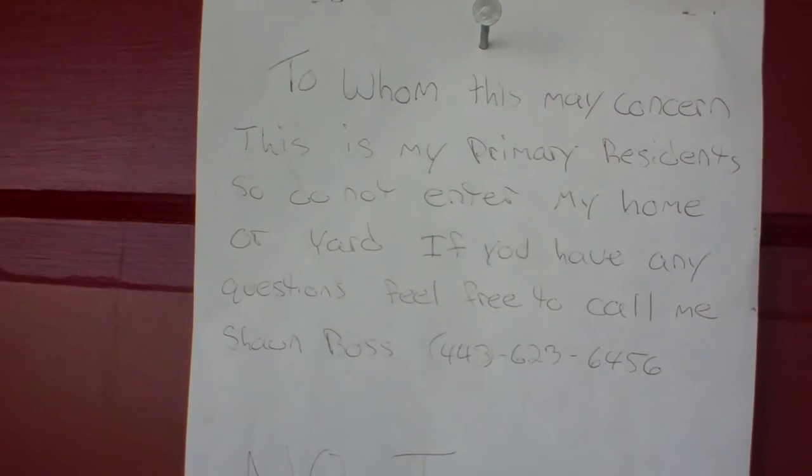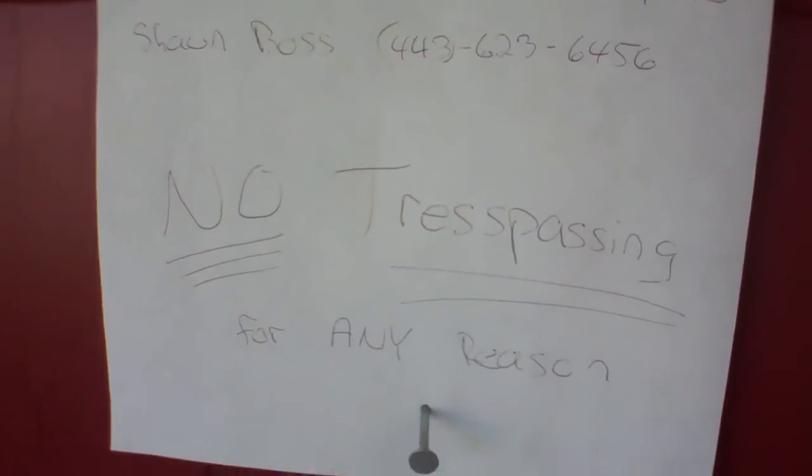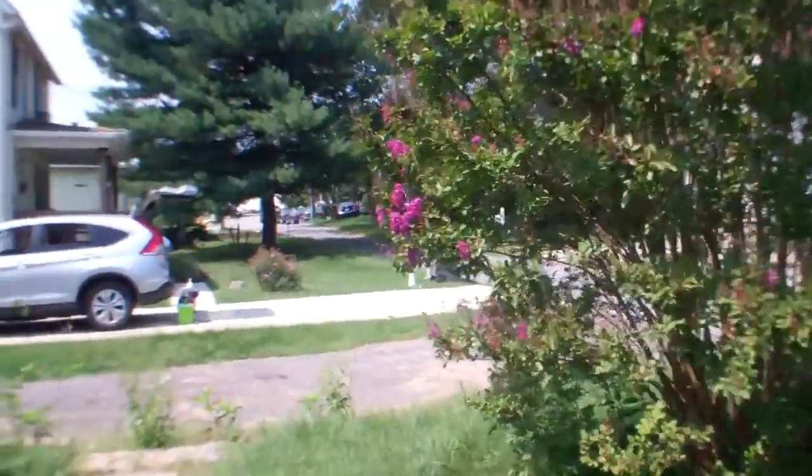There's a sign that says this is my primary residence — do not enter my home or yard, no trespassing. So I probably shouldn't be here, so I'm going to make this quick.